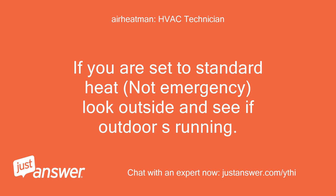If you are set to standard heat, not emergency, look outside and see if the outdoor unit is running.